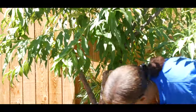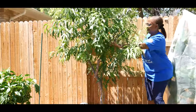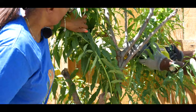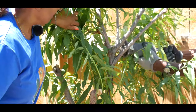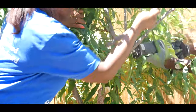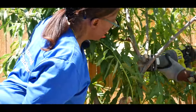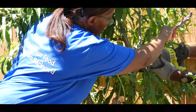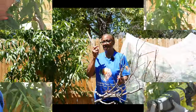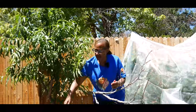Now we have this dead branch removed. We're going to remove this branch right here, and we're going to make sure that when we cut it, it is flush with this trunk. As you can see, all the dead branches have now been removed.